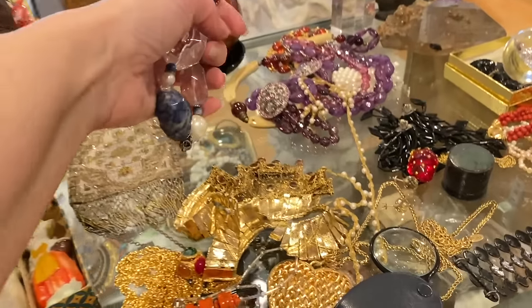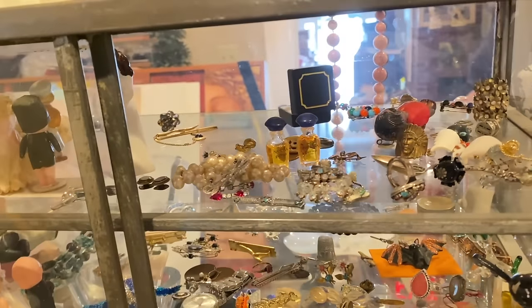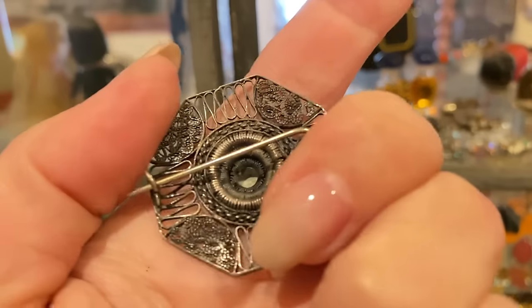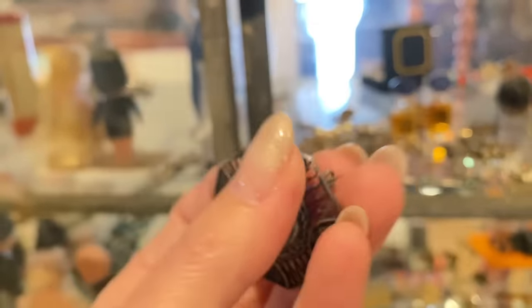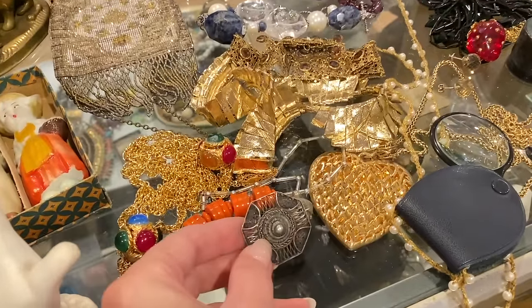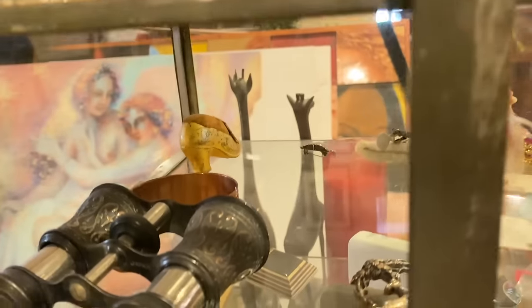Hi, what are you guys doing in our shop? The challenge today will be to choose what not to get — every single thing is magnificent. Look at the detail on that — the split pearl, probably old 800, look at the old C-ring, the long point. This is an oldie. I'm going to put it in the maybe pile — we'll see if she'll do it. I think that's it for the top shelf.